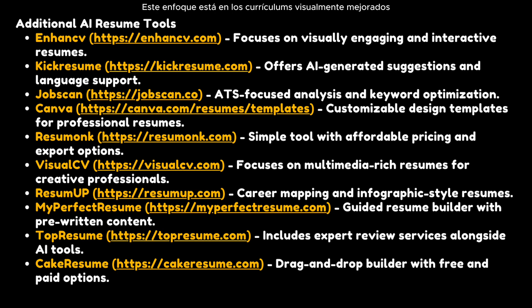I want to give you a quick list of additional AI resume tools to potentially check out. Enhanced CV focuses on visually enhanced resumes with interactive features. Kick Resume offers AI-generated suggestions and language support. Jobscan at jobscan.co has ATS-focused analysis and keyword optimization. Canva at canva.com offers customizable design templates for professional resumes. ResuMonk is a simple tool with affordable pricing and export options. Visual CV focuses on multimedia-rich resumes.